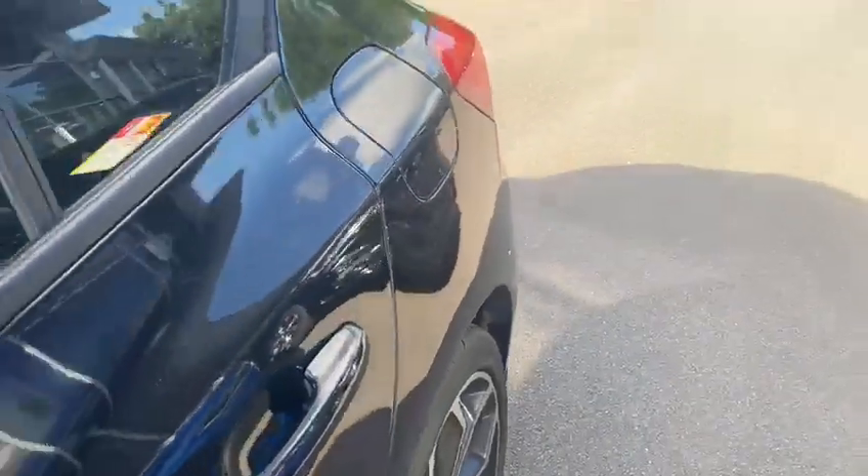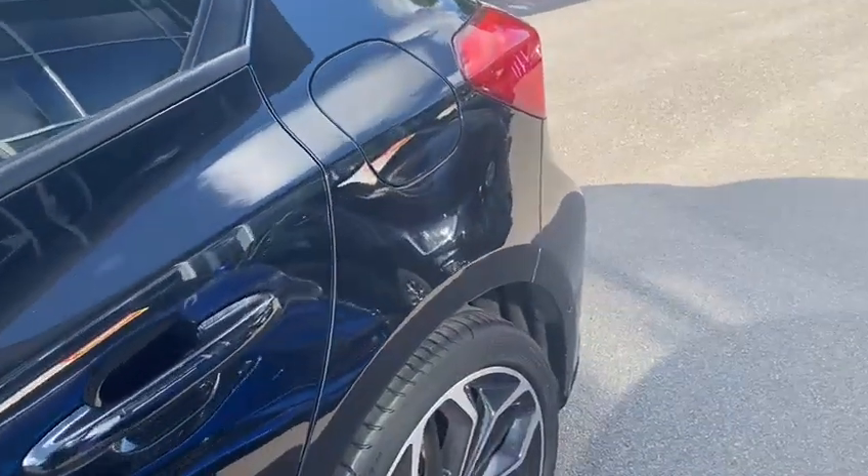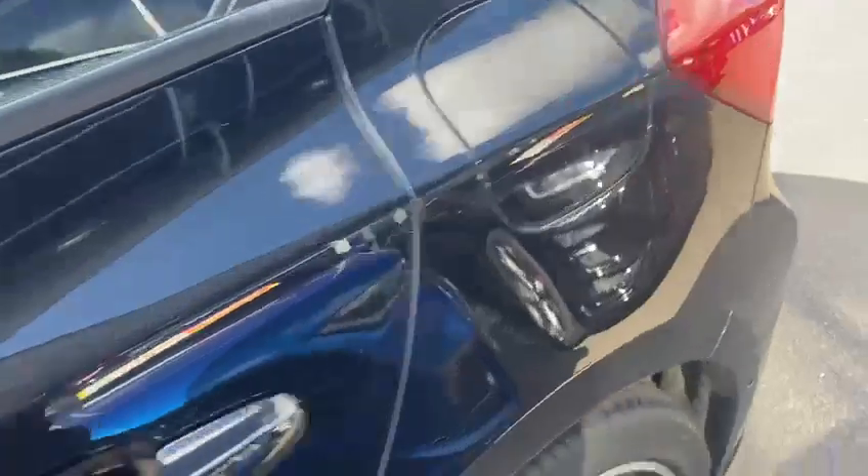Moving on to the passenger side rear quarter — as you can see, no chips or dents. You've got a very light mark just behind the rear light and another light mark just above it. That top one was not through the paint.